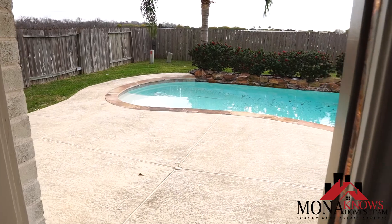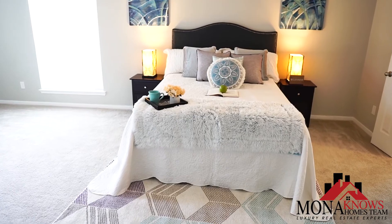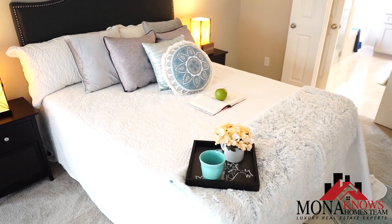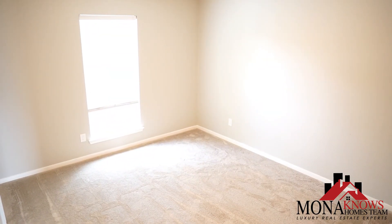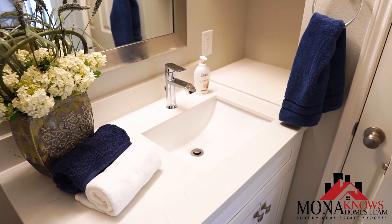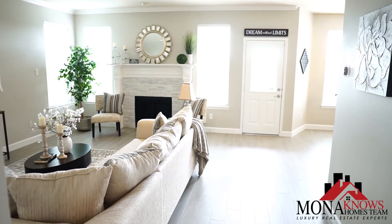This home has exquisite features. It has a gorgeous breathtaking pool outside, an elegant master suite with tons of updates, and a spacious game room upstairs. It has five bedrooms and three full baths and it's completely renovated and looks absolutely stunning.